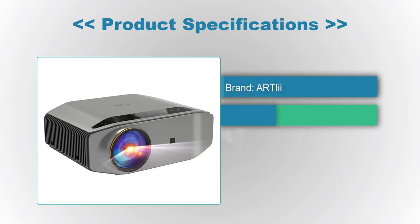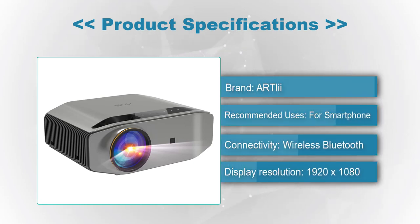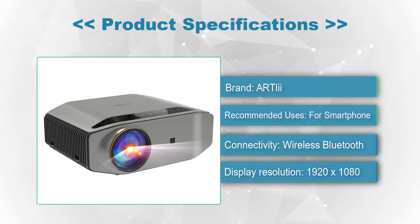Product Specifications — Brand: Artlii, Recommended Uses: Smartphone, Connectivity: Wireless Bluetooth, Display Resolution: 1920x1080.